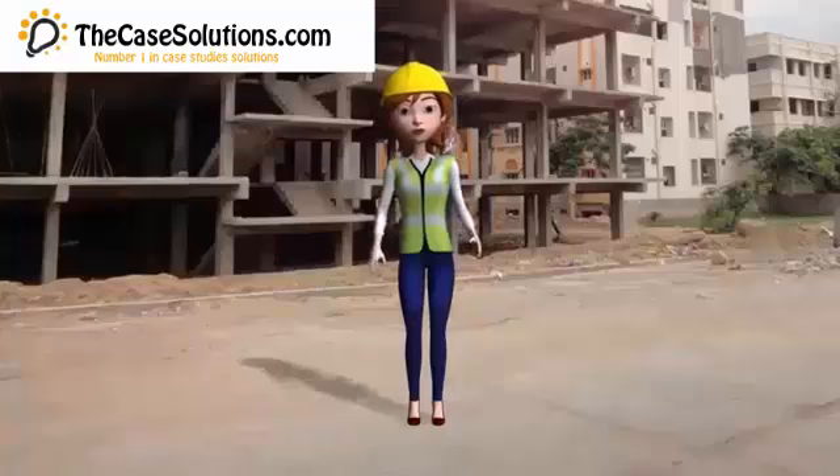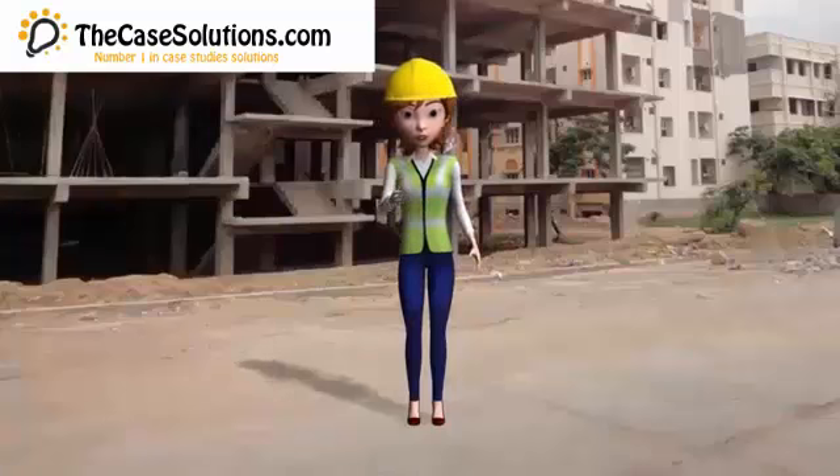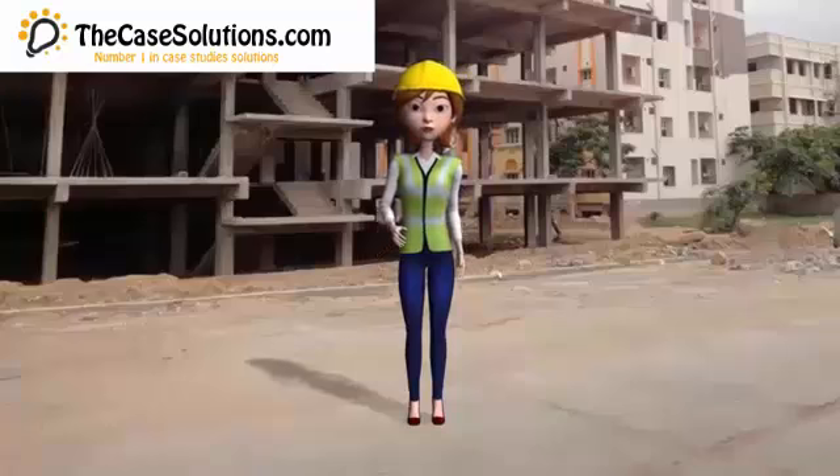Hi friends. This case is about the Harvard Case Study Analysis Solution for Supply Chain Optimization at Madurai Milk Dairy.